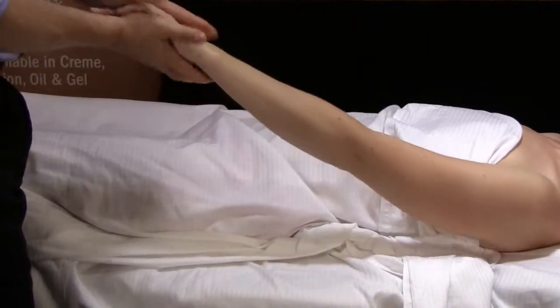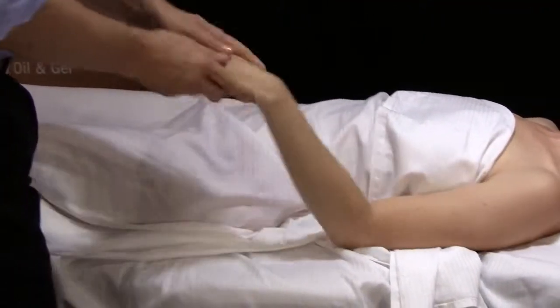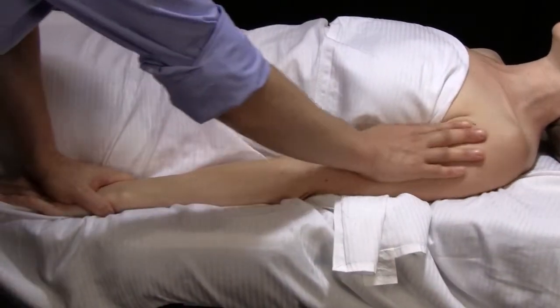Ideal for therapeutic and sports massage, Swedish, deep tissue, neuromuscular, and trigger point therapies. Austrian dwarf pine oil adds a light warming sensation,